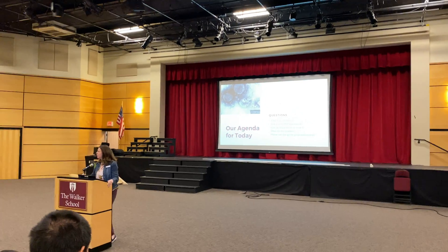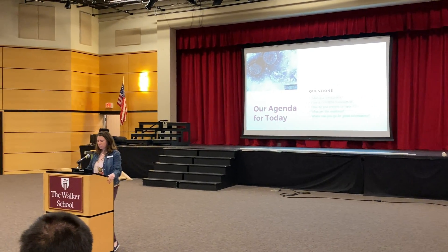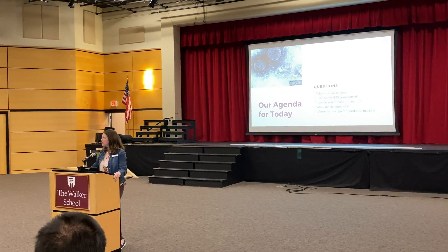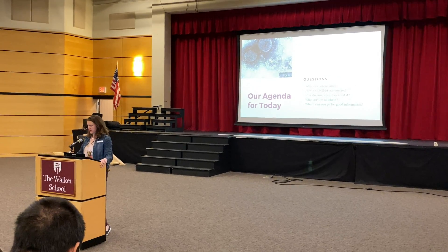Today we're going to cover what the coronavirus is, how we think this virus spreads, how we prevent it, how it's being treated, and what the numbers are. There is a lot of bad information out there, so I'm going to wrap up by talking to you about some good sources of information.